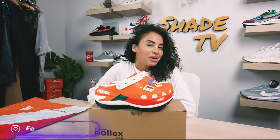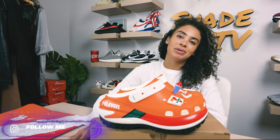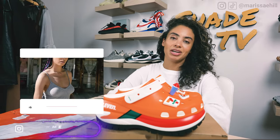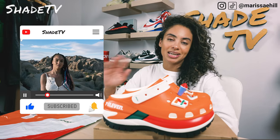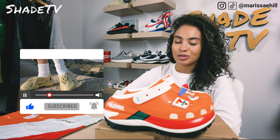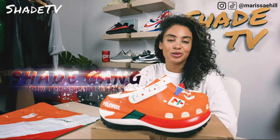Welcome back everyone to another unboxing and review. If you're new to the channel, welcome — be sure to hit that subscribe right now, give this video a thumbs up, and if you have any comments or questions leave those down below. Hit that notification box — we do have a ton of heat coming out that I don't want you to miss out on. Also be sure to check out that join button for our amazing membership perks as well as our merch store.